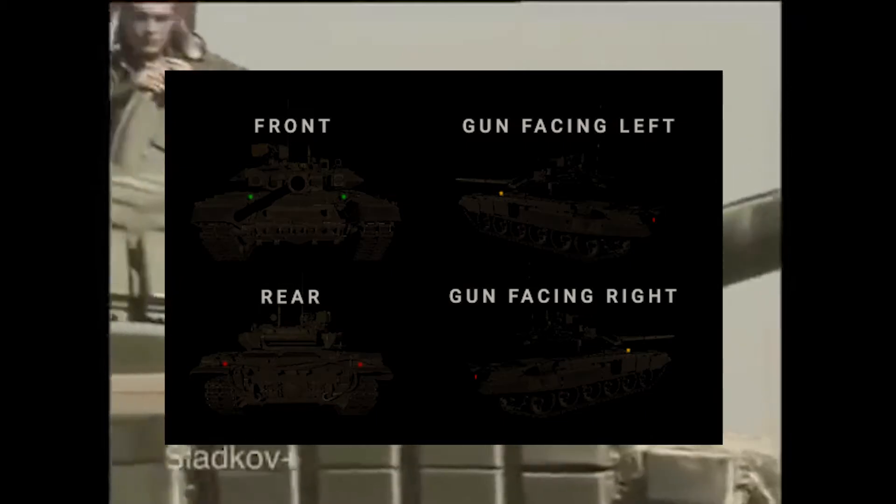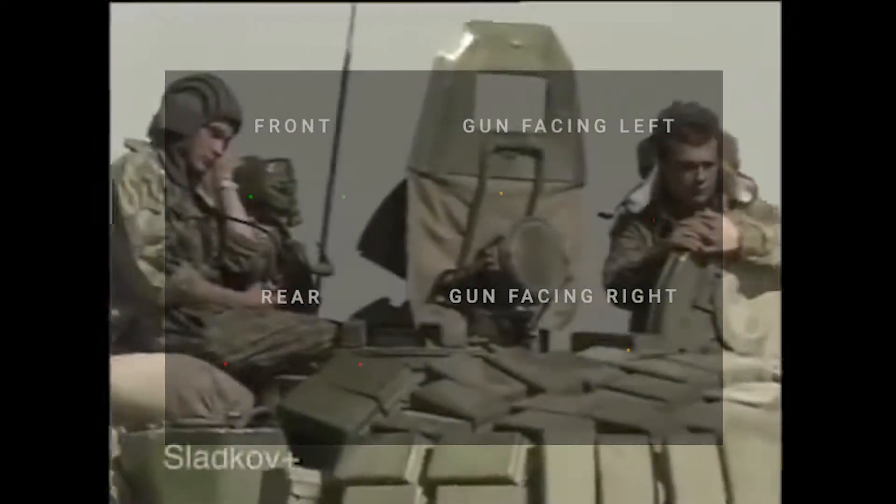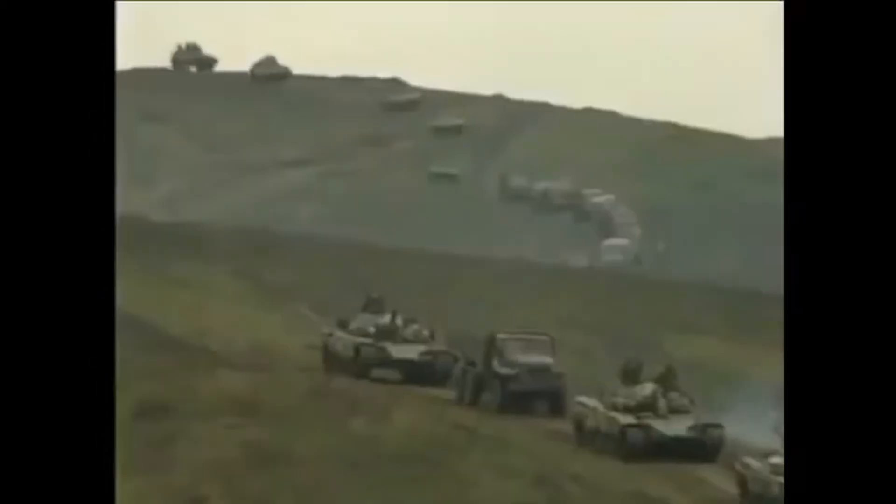Russia and China used a similar system, being that their tanks were largely the same internals. Using a three-colour system, they are able to designate the green leading tank, yellow flanking, and red rear. Their system also allows to show which direction the tank and its gun are facing. The armies in Russia and China had a system in the past to represent unit numbers,